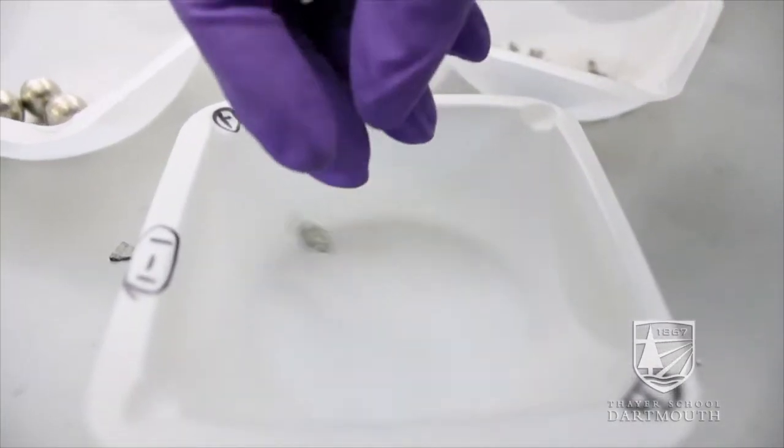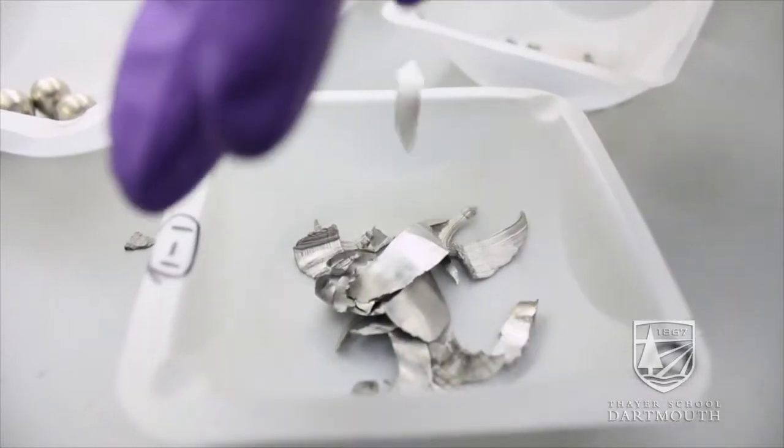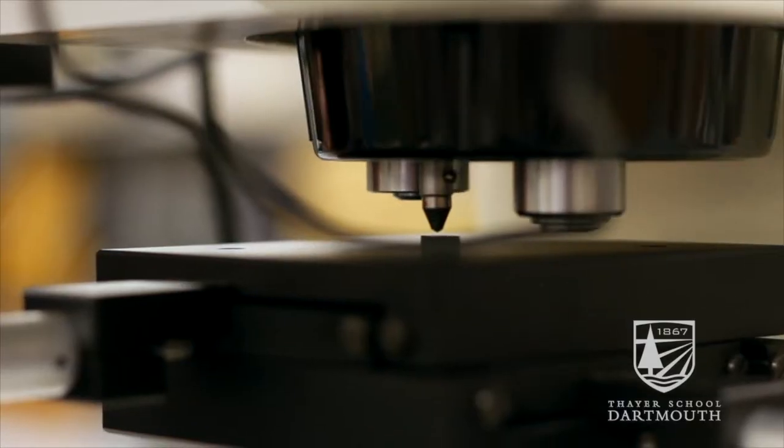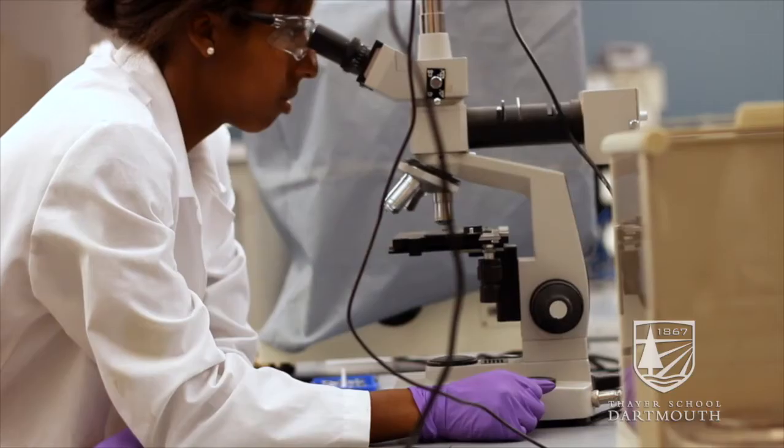My lab focuses on the mechanical behavior, magnetic behavior, and other properties of a variety of different materials. I'm looking at things on the microscopic scale, but that really controls the behavior on a global scale eventually.